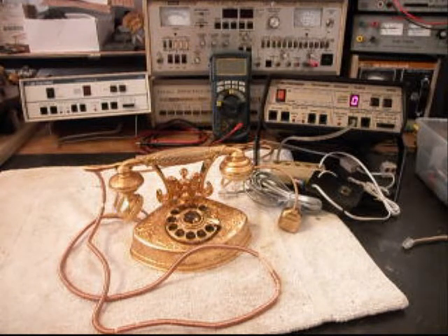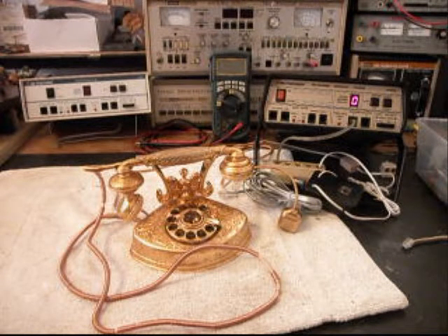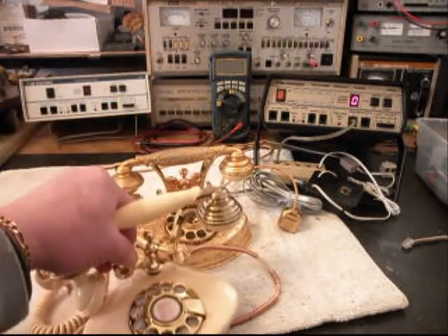This is the initial checkout, so we're going to go through the telephone. These telephones were made in Japan, and they were made for the world market. Depending on the market, they had different types of various telephones that were the same size. This one is the real super fancy one, and I'm going to show you another telephone here.